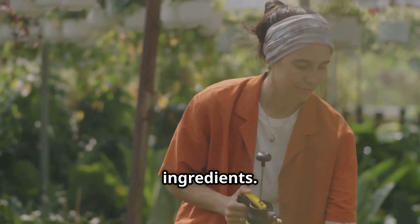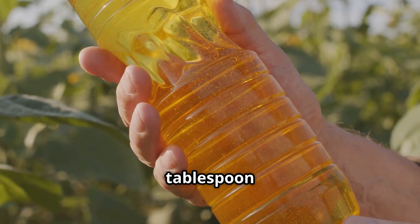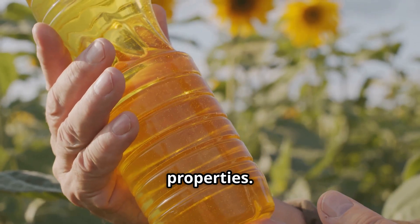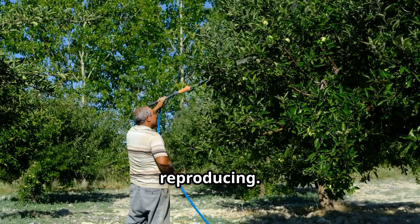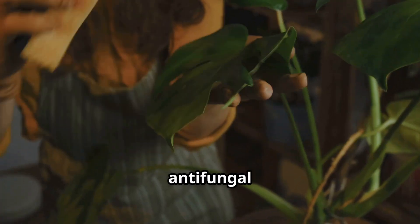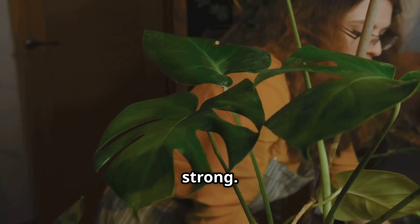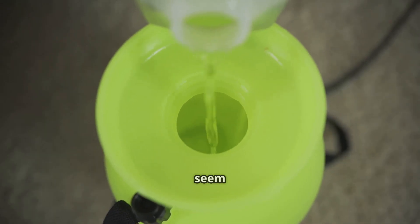To give our vegetable pesticide an extra boost of bug-busting power, we're going to add a few secret ingredients. First up, a tablespoon of neem oil. This oil is derived from the neem tree and is known for its powerful insecticidal properties — it disrupts the life cycle of insects, preventing them from feeding and reproducing. It also has anti-fungal and antibacterial properties, so it's like a multivitamin for your plants, helping them stay healthy and strong.